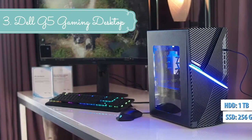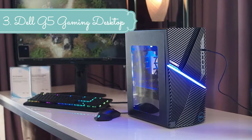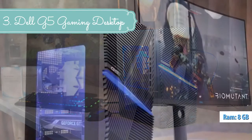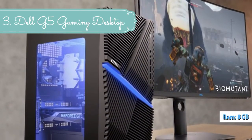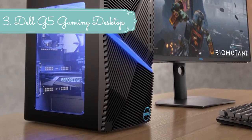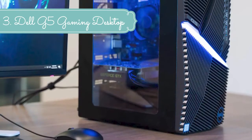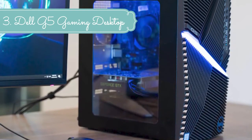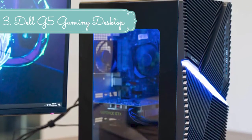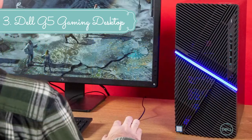Optimal cooling: the G5 stays cool during intense gaming sessions thanks to optimal airflow driven by a 65W or 95W CPU cooler, with a maximum system fan speed of 4500 RPM and a flow rate of 45 CFM. With four thermal mode options that can be set in the Alienware Command Center, you can adjust based on your needs — whether gaming, working, studying, or watching videos.